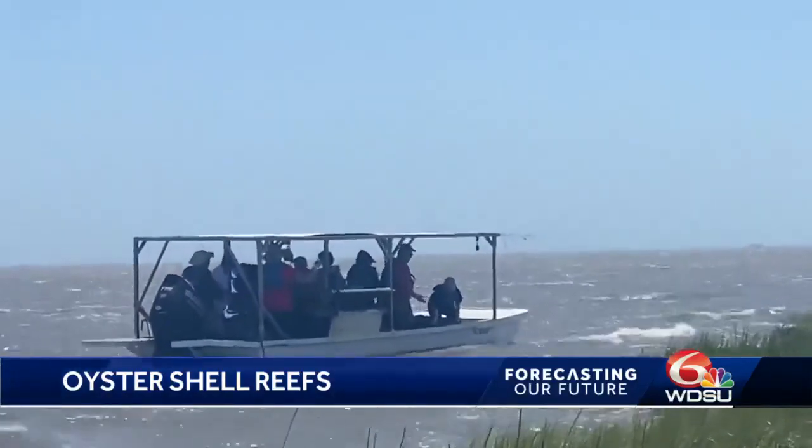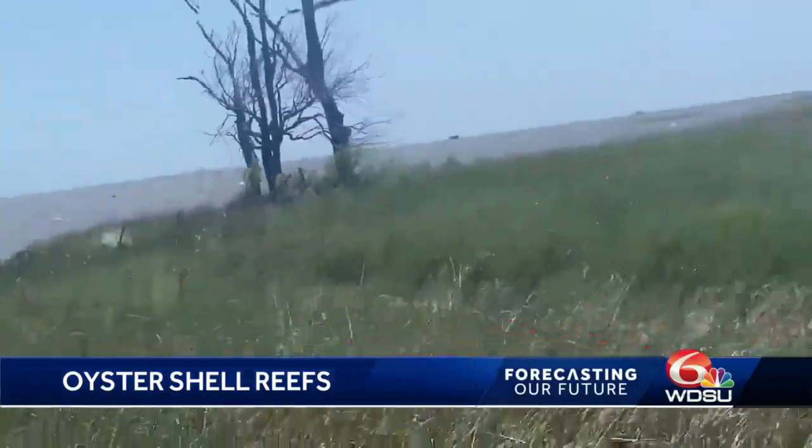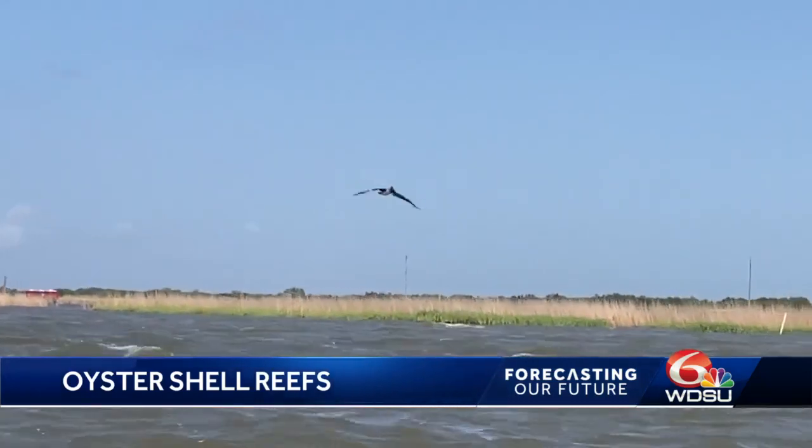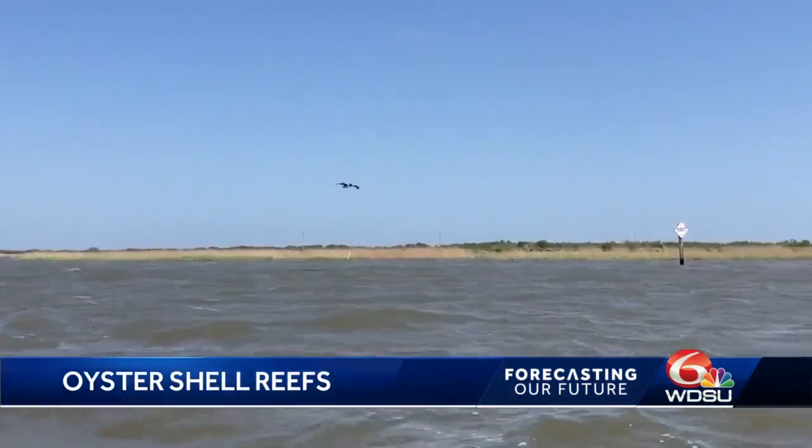This is the fourth reef-building project the coalition has taken on. The program started in 2014, and since then we've recycled over 10 million pounds of shell. Eat more oysters, because the more you eat, the more shells we can give to them to help preserve these beds. Reporting from Lower Plaquemines Parish, Lee Southwick, WDSU News.